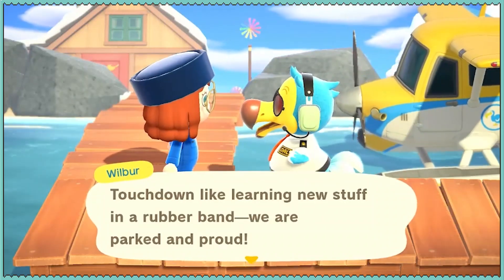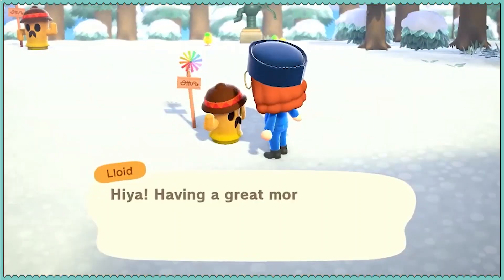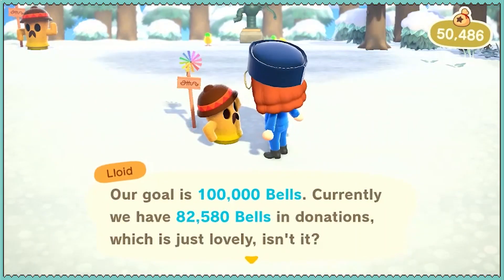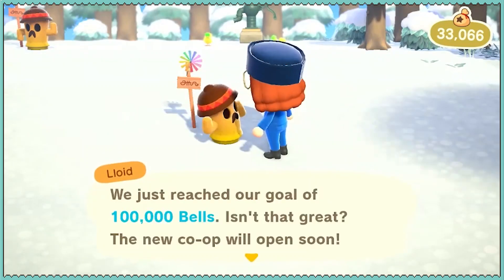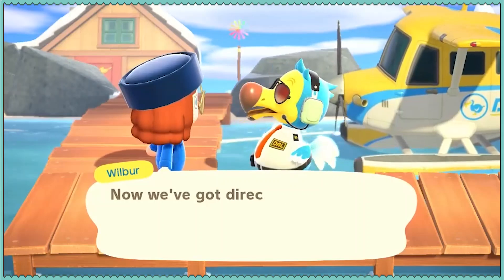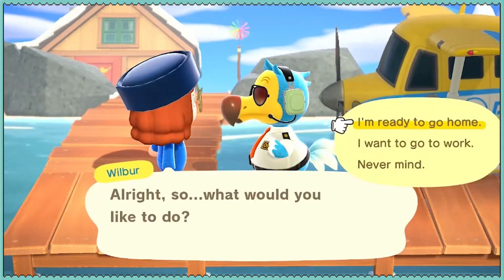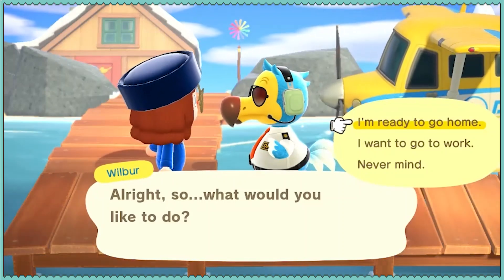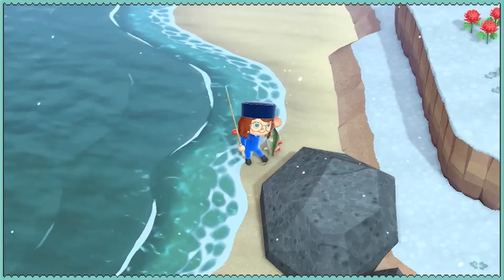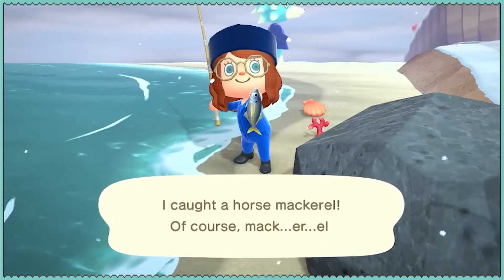Like learning new stuff in a rubber band. What ceases to come up with weird stuff? It's only $18,000 — we might just pay it off. We can go to work from here if we want, without going back to the airport. But I'm not ready for work, so let's go home.